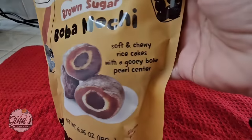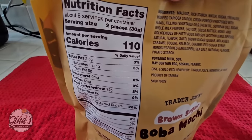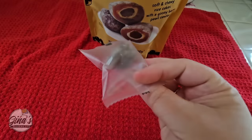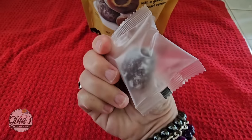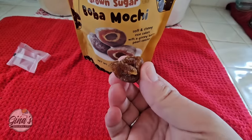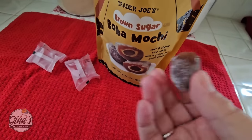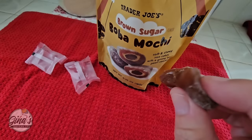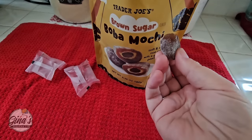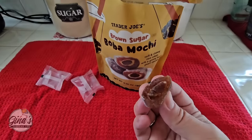Of course we're home. We're going to try the brown sugar boba mochi — these sound so good and there have been a lot of great reviews. So the serving size is two pieces. The sugar is not crazy high, which I like. It's soft and I love that they're individually wrapped. It's not sticking to my teeth — that is a huge plus. It doesn't quite look like the picture, but these are so good. I love that they're not overly sweet. That is such a cute little snack. I am really enjoying these. I really hope this is an item that Trader Joe's carries for some time — Trader Joe's, if you're listening, please keep these around because those are delicious.